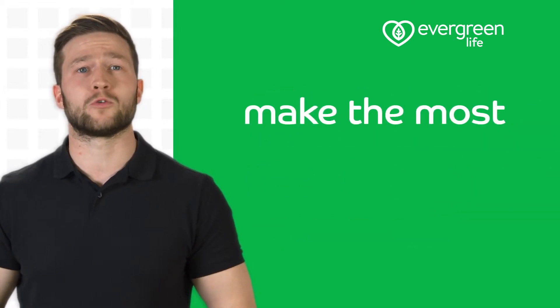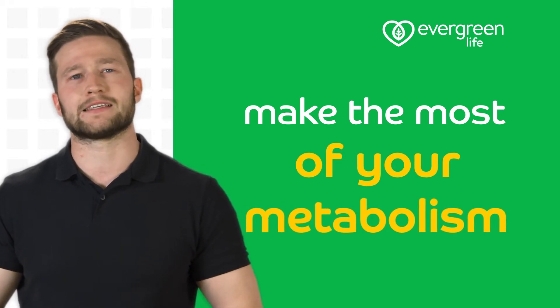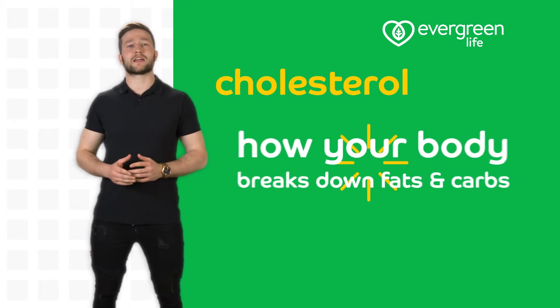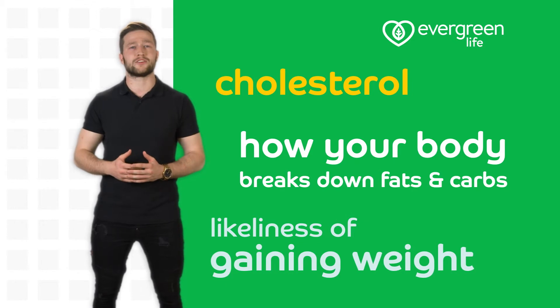Evergreen Life's DNA test helps you make the most of your unique metabolism, taking the guesswork out of why your body reacts in certain ways. Find out about your cholesterol, how your body breaks down fats and carbohydrates, and how likely you are to gain weight based on your genetics.